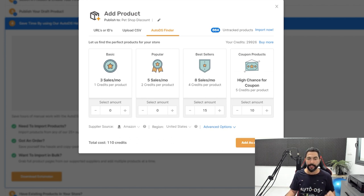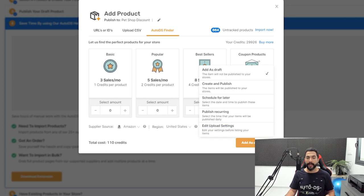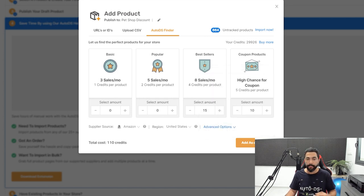I can even make this a recurring upload, and the system will continue the same process every day at the same time to add more and more best-selling products to my stores automatically. Every day at a specific hour I will get best-selling products added to my store automatically and people can start buying them.